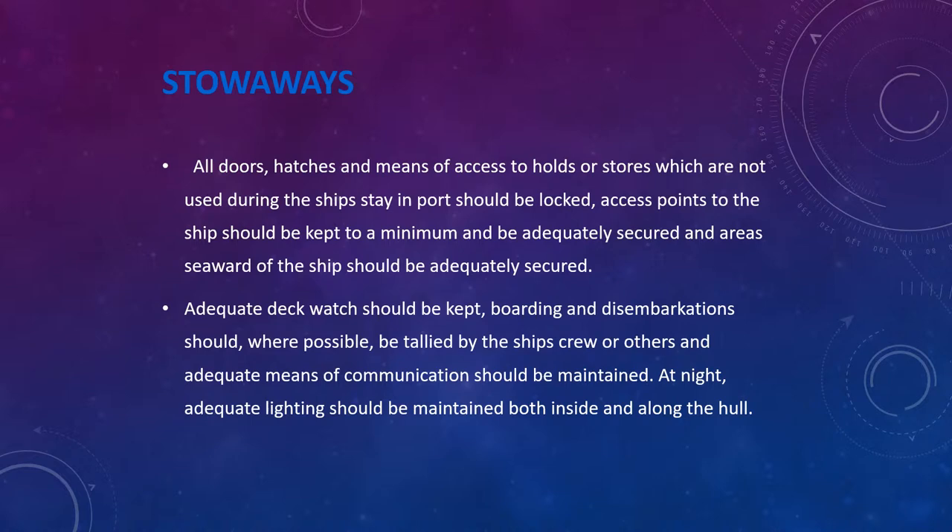To prevent stowaways from hiding on your ships, make sure all entrance doors, hatches, and means of access to cargo holds or stores not used during the ship's time in port are locked. Access points to the ship should be kept to a minimum and adequately secured, and areas aft of the ship should also be adequately secured and monitored. This requires manpower, so allot adequate manpower to monitor the ship and access areas. Adequate deck watch should be kept, boarding and disembarkations should be tallied, and at night adequate lighting should be maintained both inside and along the hull as well as on the sea side of the ship.